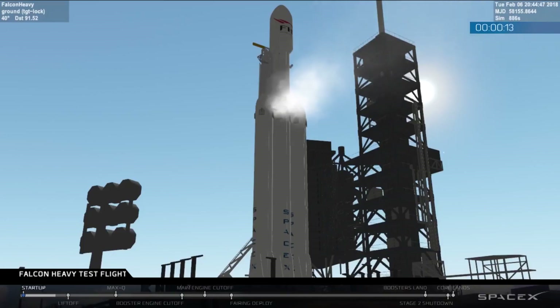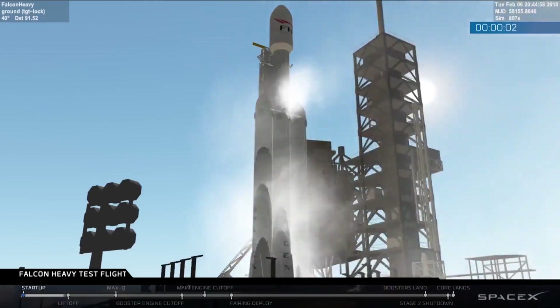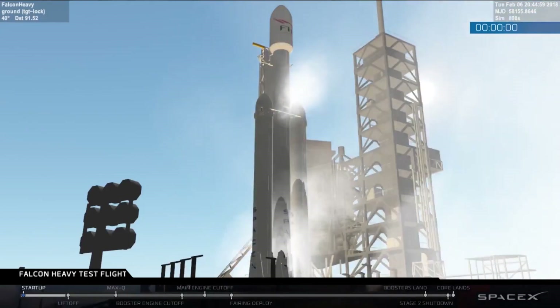Falcon Heavy is configured for flight. T-minus 15, stand by for terminal count. 10, 9, 8, 6, 5, 4, 3, 2, 1. That's it. Good position.